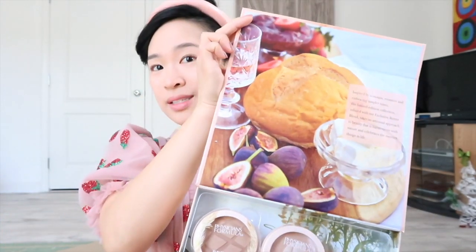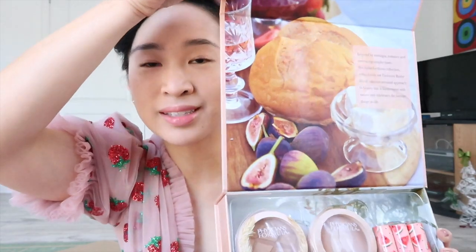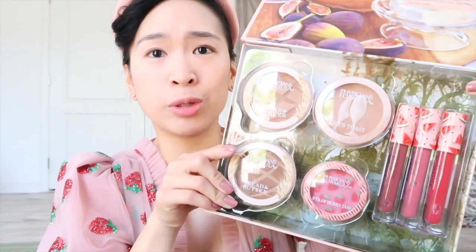This is what it looks like inside. Very, very beautiful. I'm definitely going to keep this box — it's artisanal, makes me think of bread, because it's the Bread and Butter Collection. The bronzers look just like baked bread.